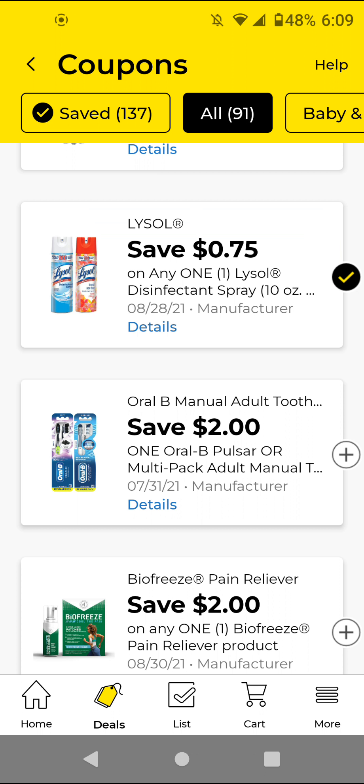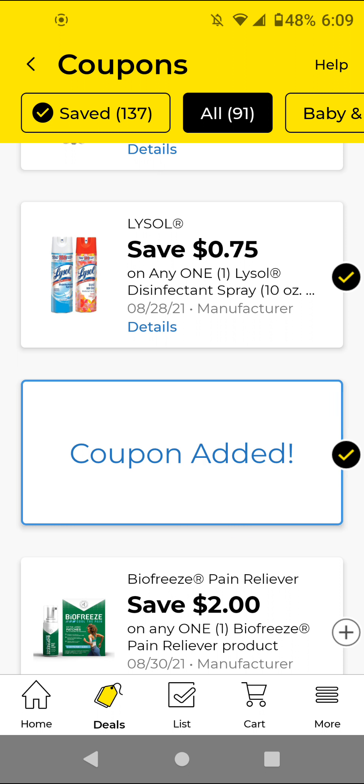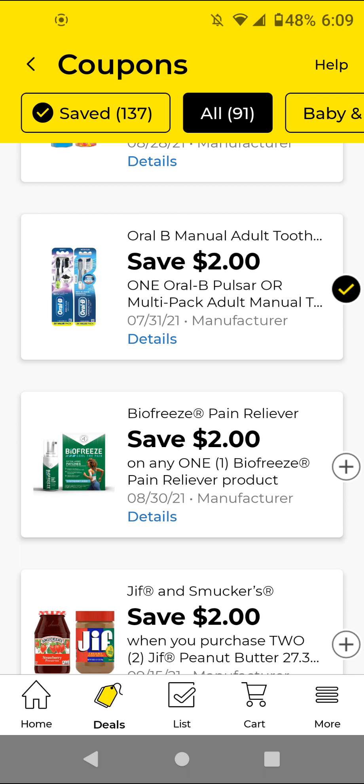If you get the Oral-B Indicator Color Collection Too Fresh two-count, those are $3; with this $2 off digital it'll be a dollar. I'm going to clip that. Here is a glitch deal — the Bio Freeze: if you get the one count, those are $1.75; with this $2 off digital it'll be free with a 25-cent overage. Go ahead and clip that.